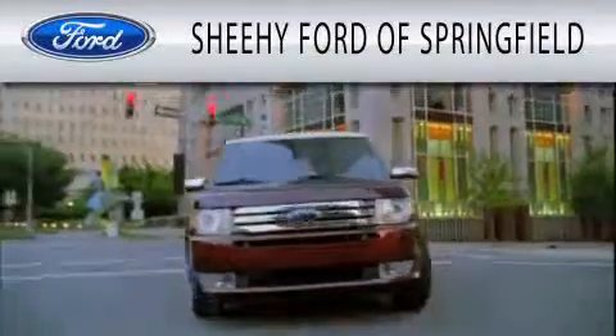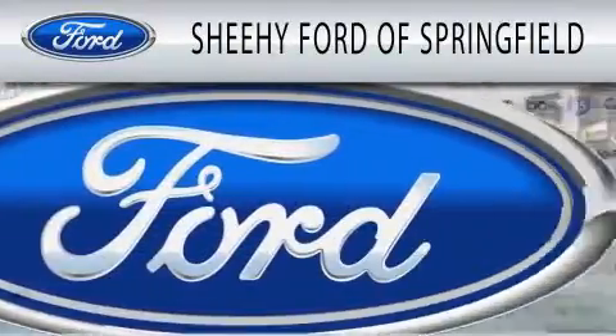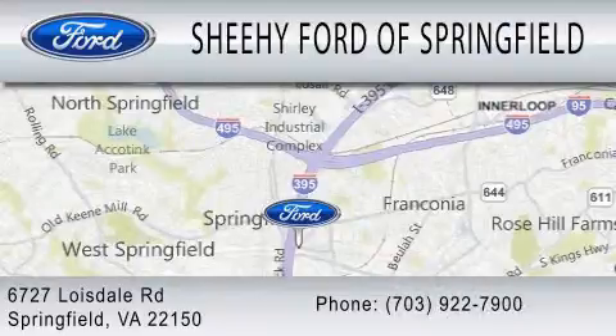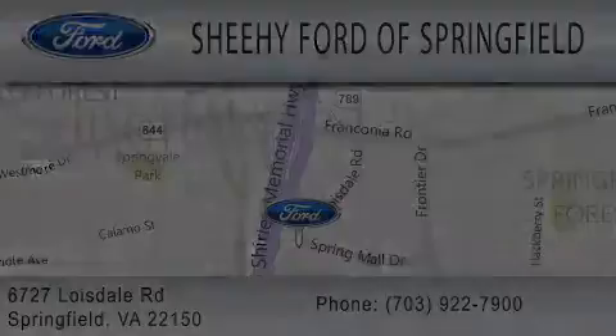Stop by today and test drive this automobile for yourself. Sheehee Ford of Springfield is dedicated to doing everything possible to ensure that the experience you have selecting your next vehicle is as pleasant as possible. We are located at 6727 Loisdell Road in Springfield. Thank you.